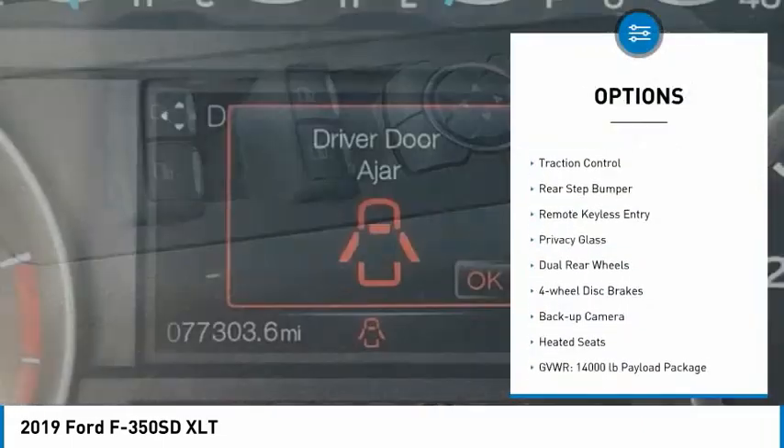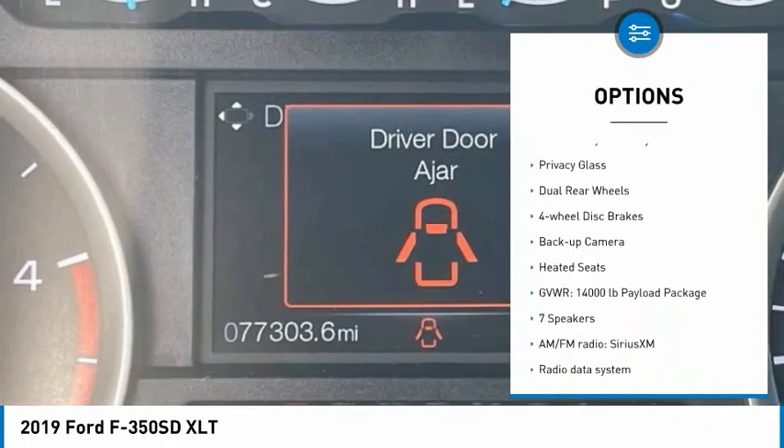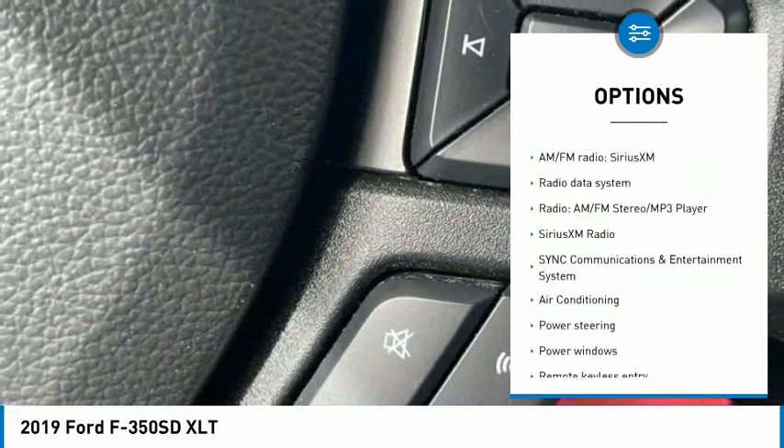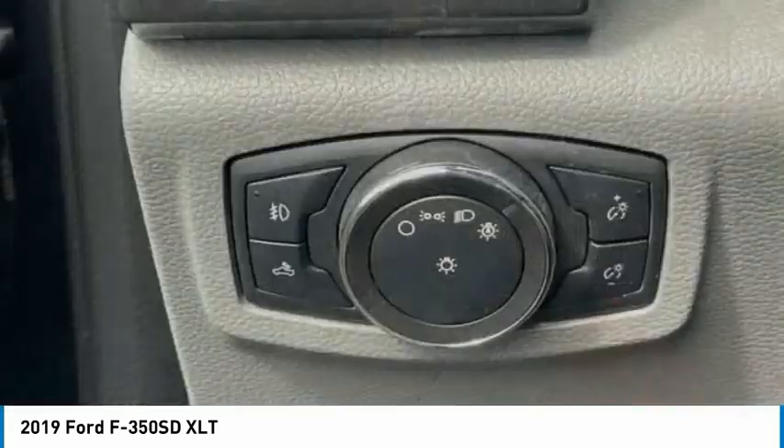Electronic stability control, brake assist, traction control, rear step bumper, remote keyless entry, privacy glass, dual rear wheels, four-wheel disc brakes.